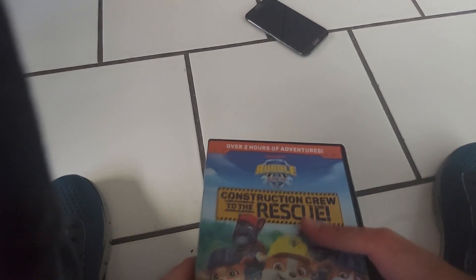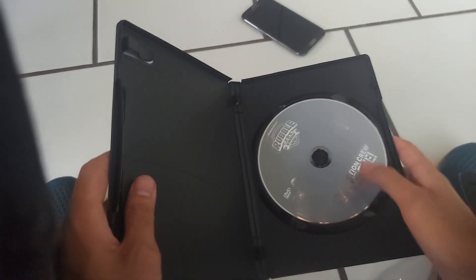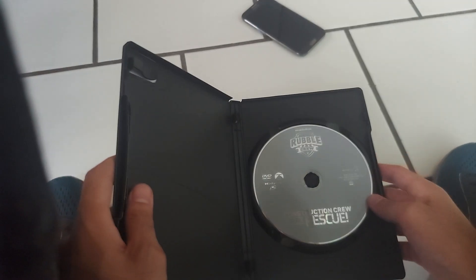Let's go ahead and open it up and see what's inside. Here's what I got inside — one disc with no inserts. Thank you guys for watching, don't forget to like the video for more views. I'll see you guys in the next video.